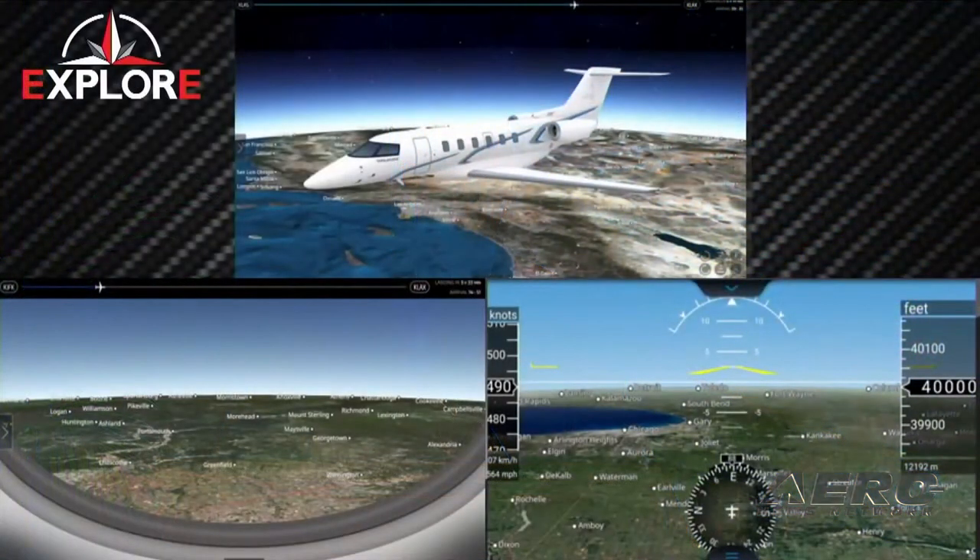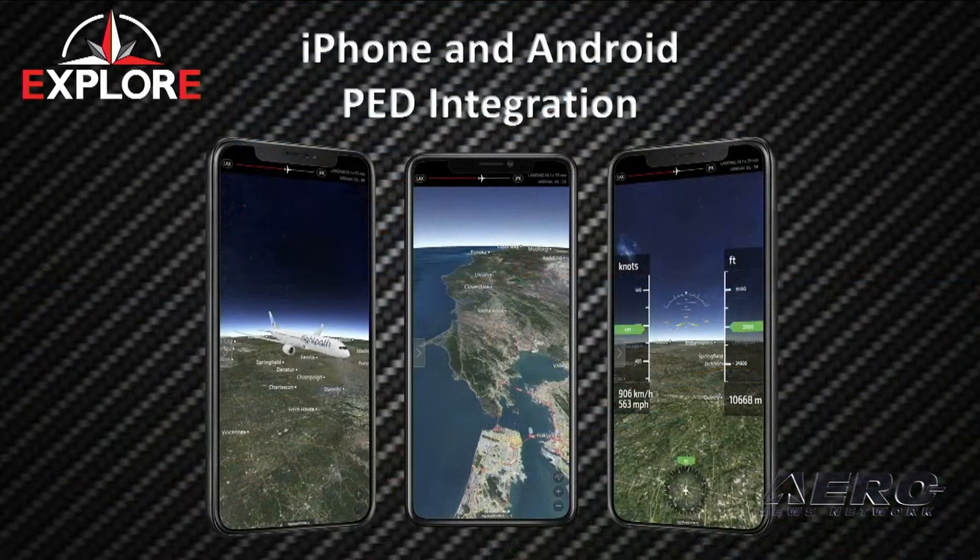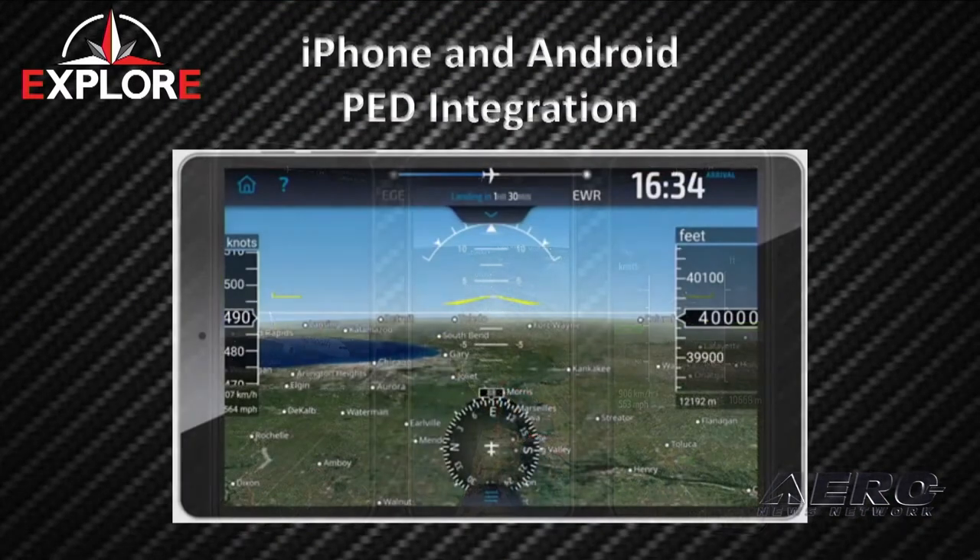Various views within the map are either individually selectable through CMS Evolve, or they'll cycle automatically similar to how the CMS is controlling currently. It also has PED integration with various views to interact with.